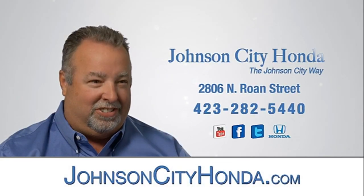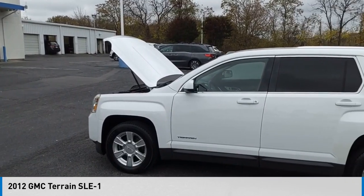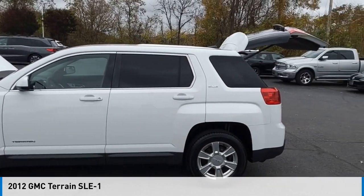Johnson City Honda. Looking for the right vehicle? Check out the 2012 Terrain.